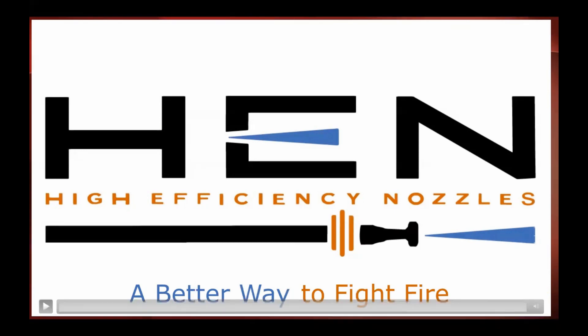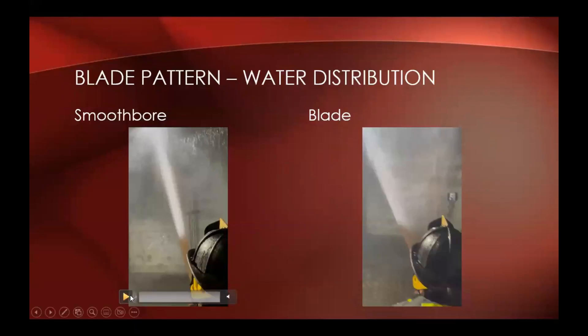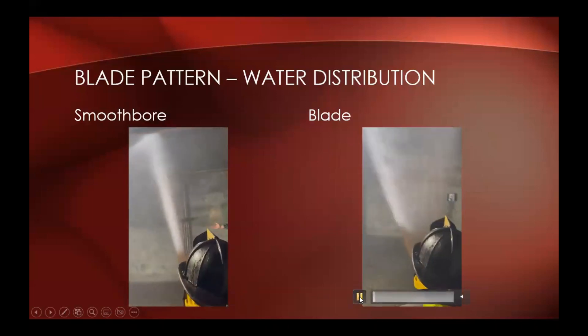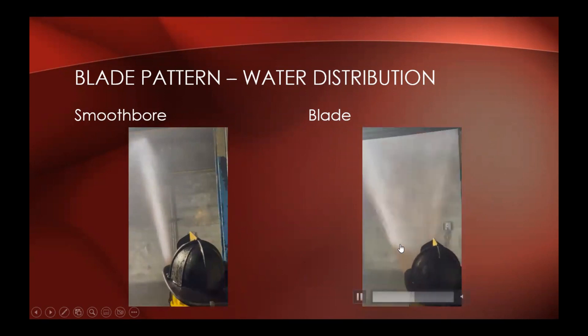Looking at that video, you can also see the nozzle operator had to achieve much less movement with the HEN blade versus the standard smoothbore — that's an important advantage, especially when dealing with crews that don't have the ability to continually practice because we're not seeing structure fires every day. Simplifying the ability to play the nozzle and achieve good water mapping is an advantage for us as a department. This side-by-side shows water distribution from the ceiling with a standard solid stream versus the blade pattern — you can see the increased coverage in the compartment with the blade pattern.